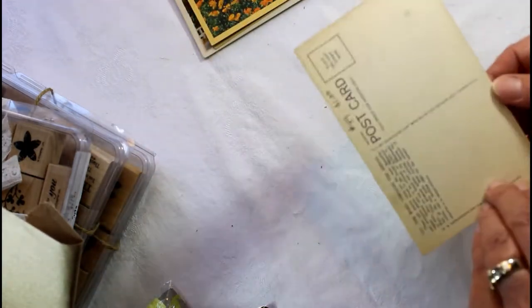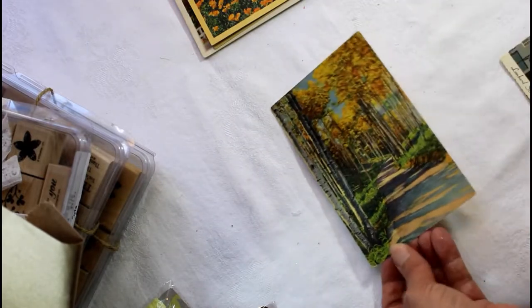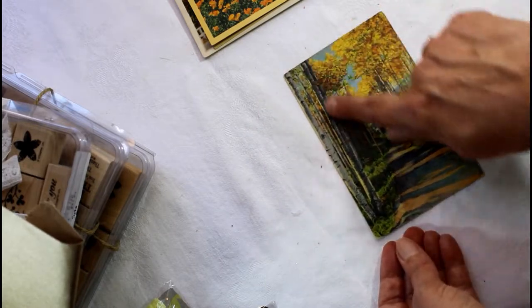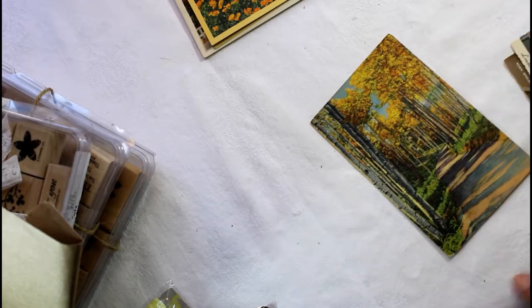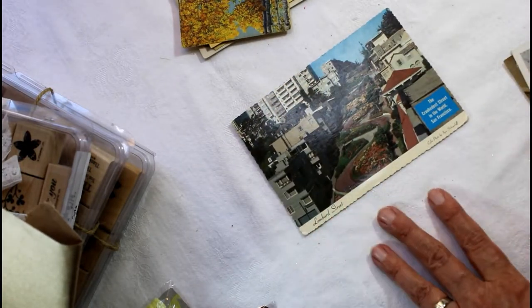And here we are with golden California poppies — that really drew my attention, I just thought that was such a beautiful card. This one I loved as well — it looks like aspens. Aspens are one of my favorite trees. I just love the gold and the white bark, and driving up the beautiful path. No writing on it.